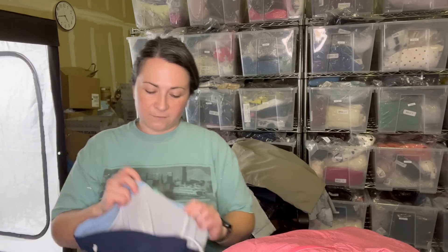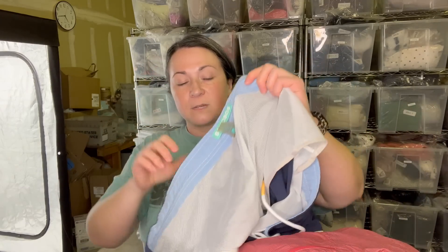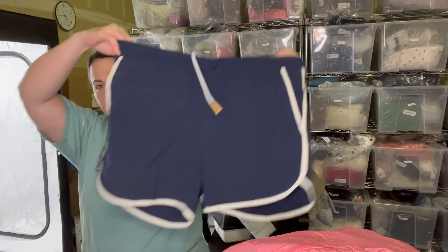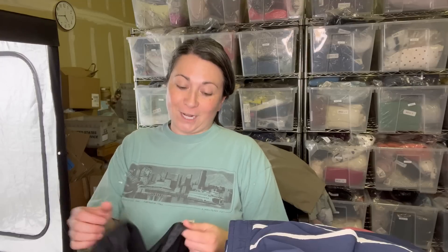Next we have a pair of shorts. I've talked about this brand before — the brand is called Bonobos. They were bought out by Walmart a number of years ago, though I'm not sure if Walmart still owns them. They were really known for making custom fit menswear, but now it's more mainstream ready-to-wear. These are a size medium swim shorts and it is the season for men's swimwear.